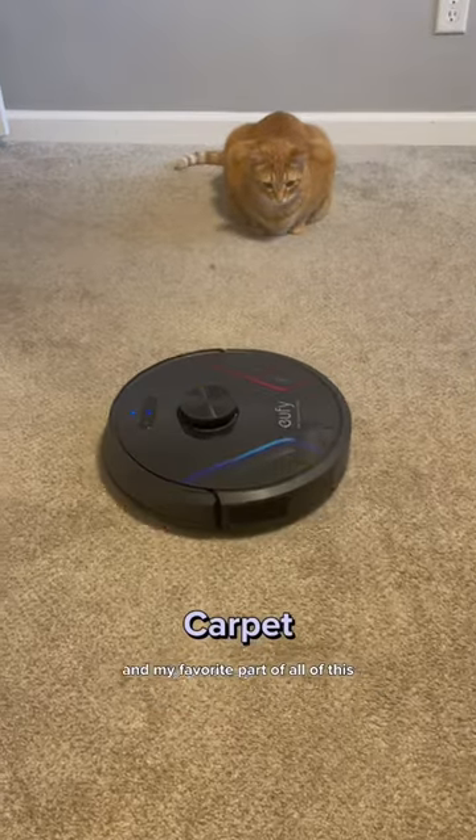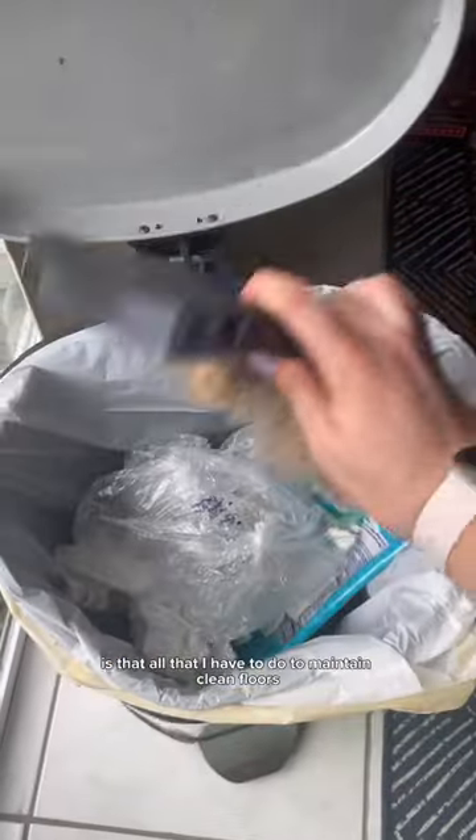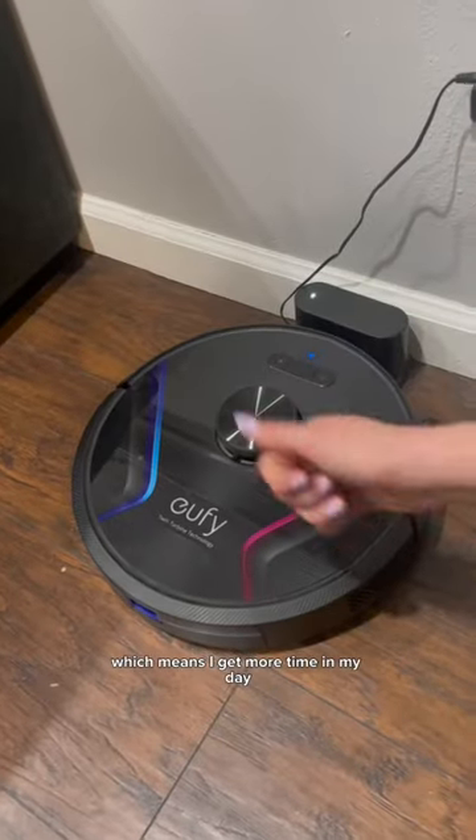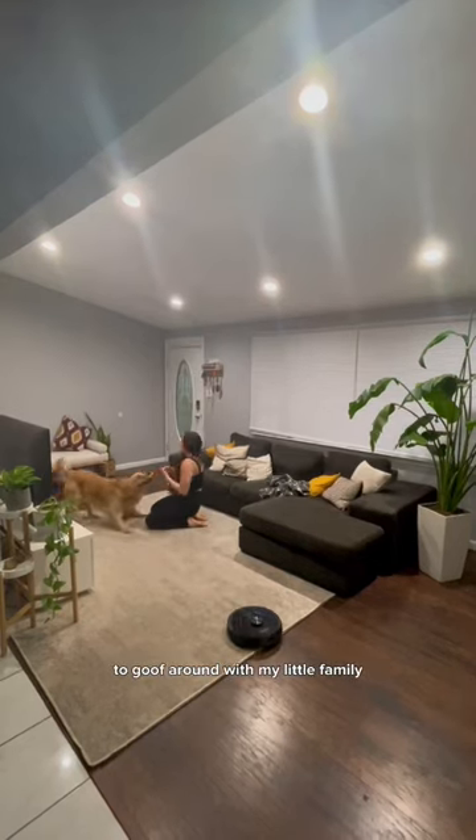And my favorite part of all of this is that all I have to do to maintain clean floors is push a button, which means I get more time in my day to goof around with my little family.